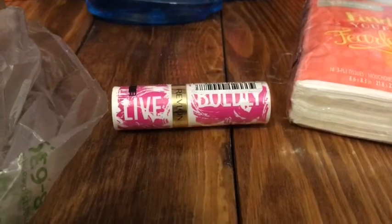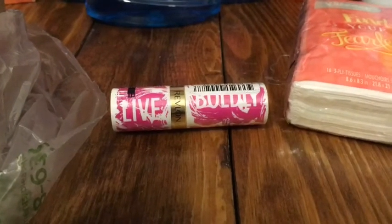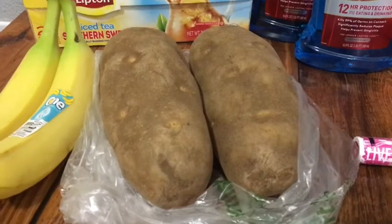I found this Revlon lipstick on clearance for $2.00. I used a $2.00 off paper coupon from the 3/17 SmartSource, making that one free. The Coupons.com app has a coupon for free potatoes up to $1.50.